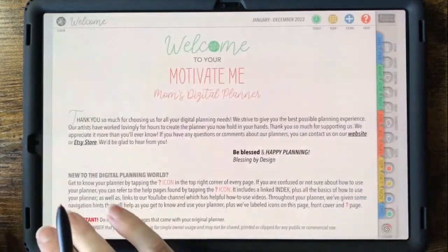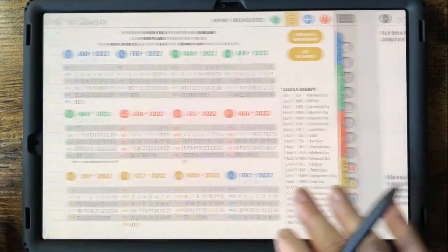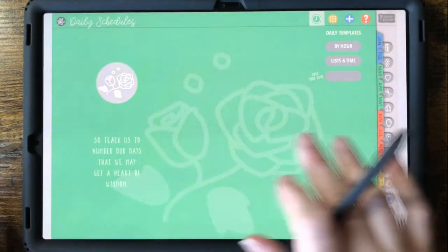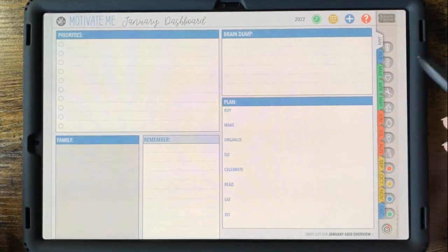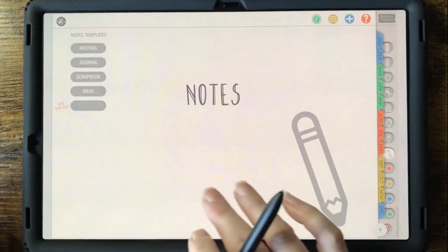Moms have to know and track a lot while coordinating family schedules, cooking meals, keeping appointments, helping with kids' school projects, planning travel and celebrations, cleaning the home, and spending money wisely.